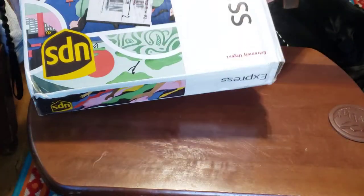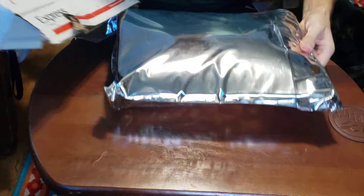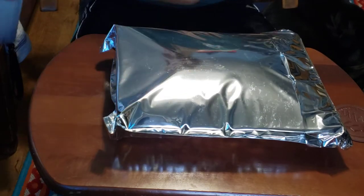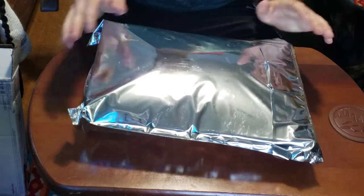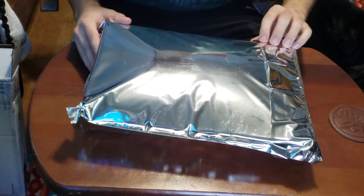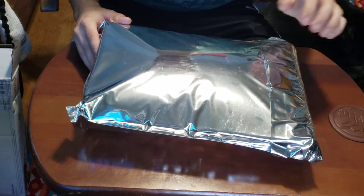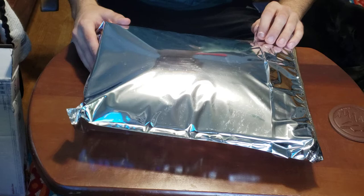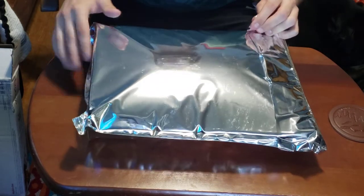I did open a box but I haven't opened the inner package so we'll do that together. This is the bag that it comes in. Hopefully it's thermal controlled because it has been hot here. Luckily the two day shipping probably made things a little bit easier on whatever's in here, so we'll take a look at it together.